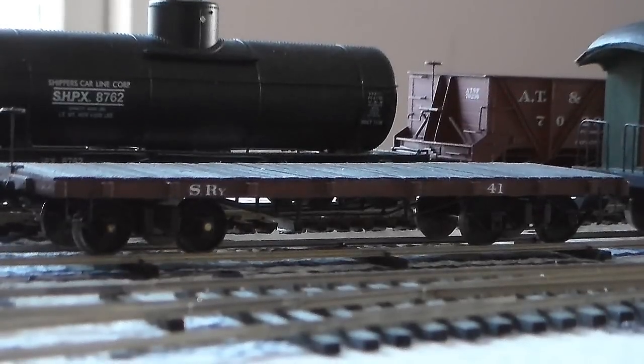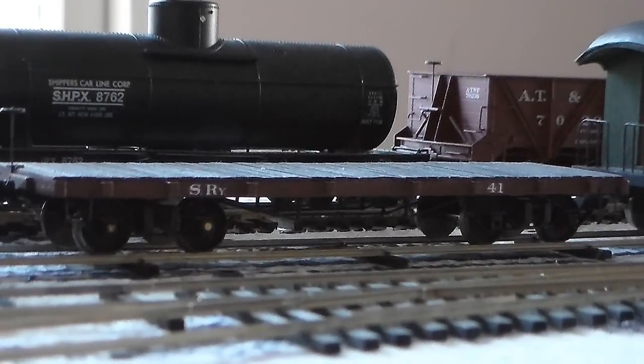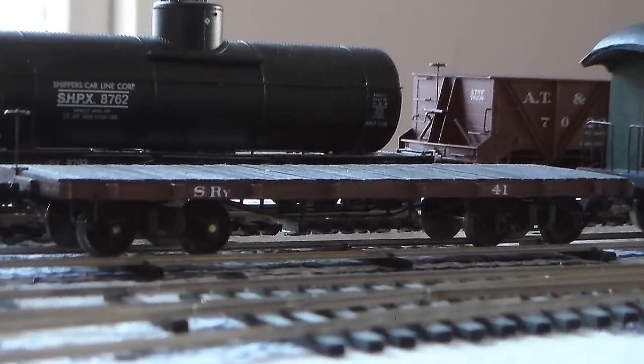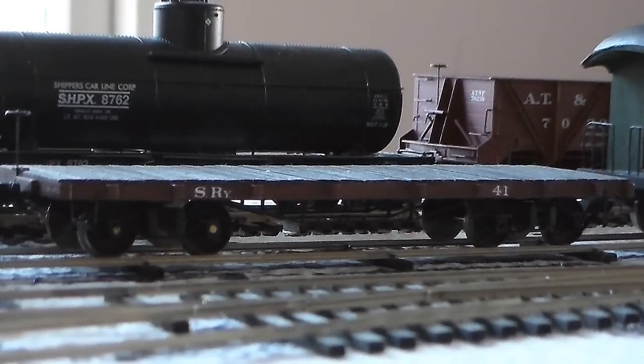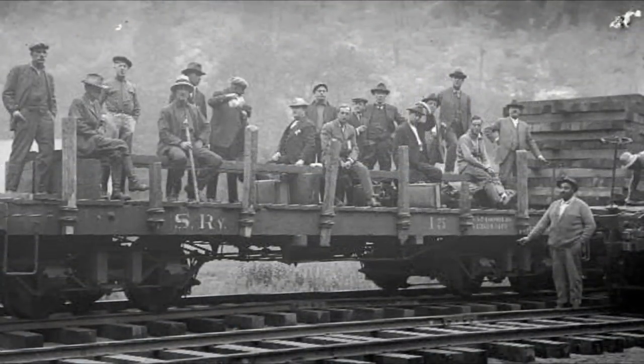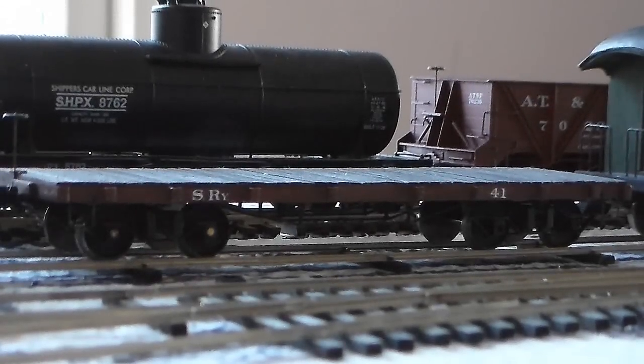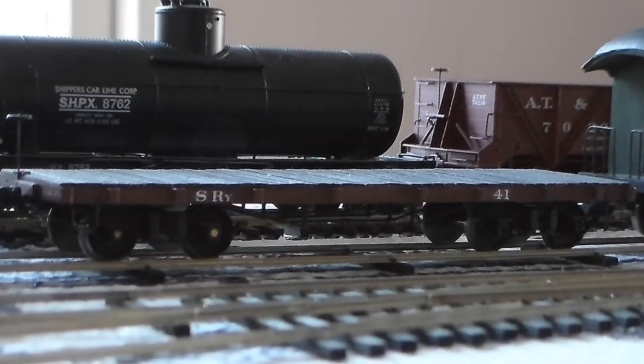The car looks fairly accurate — it's probably the most accurate HO scale model of a Hammond Car Company style flat car, which the Sierra had built some of theirs based on. They had a few cars purchased new from Hammond, and they also built their own.